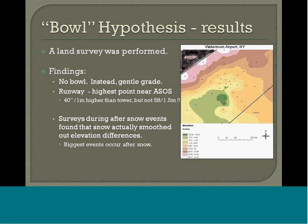We wanted to test to see if there was a bowl, so we did a survey and had students run around with GPS-type equipment checking elevation at very high detail around the ASOS sensor. We were not able to find a bowl. Instead, we found it was a very gentle grade from northeast to southwest. The runway for the airport was a little bit higher than the ASOS but not by five feet. We also measured snow throughout the event and found that when it snowed, it actually smoothed the landscape out, making it less likely to have a bowl once you had fresh snow cover.